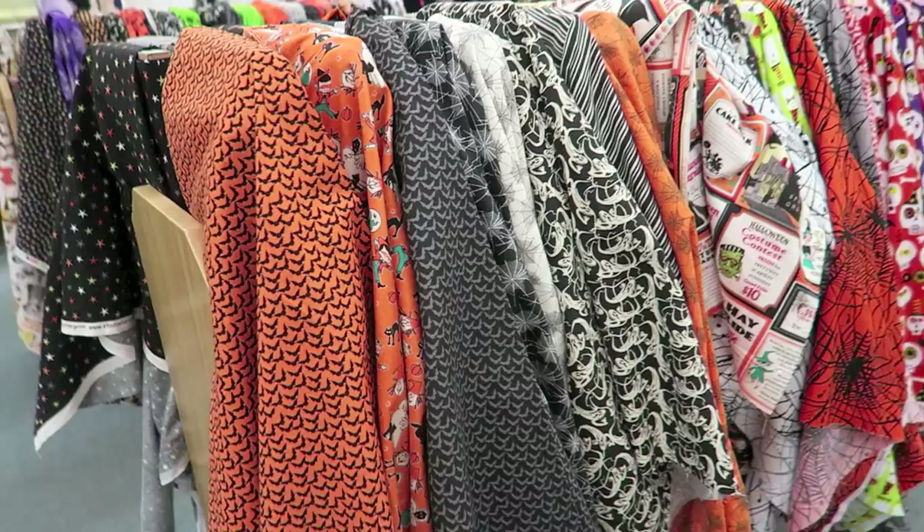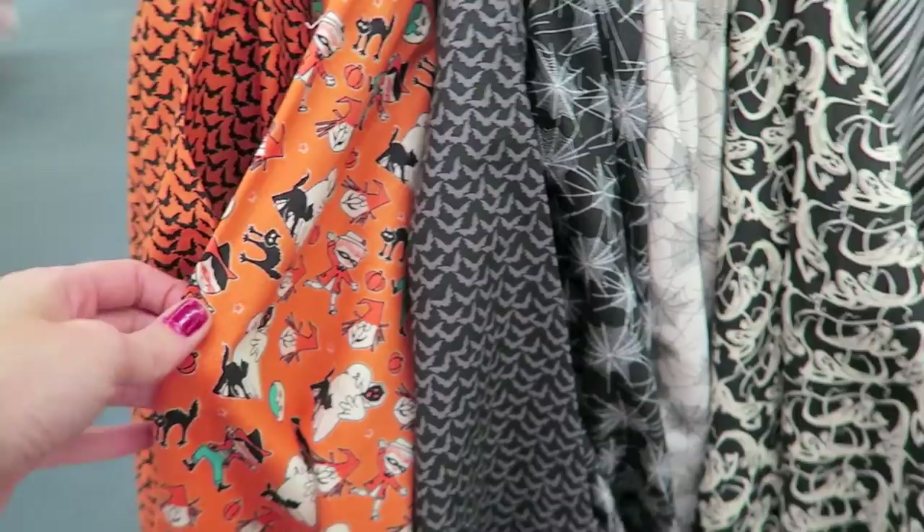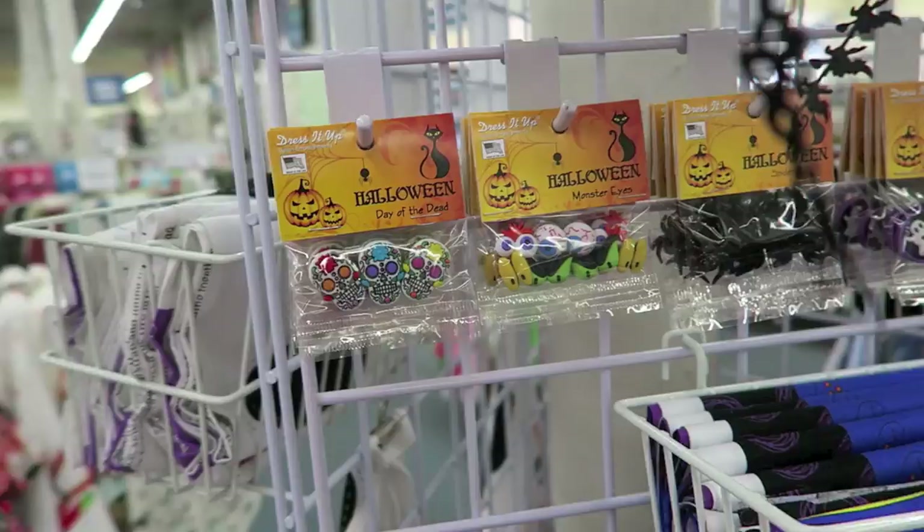Some pretty cool prints over here. I like this one — anything vintage looking. You can use like buttons and things for embellishments.